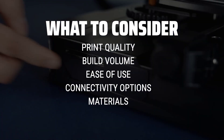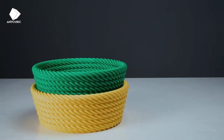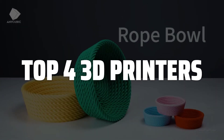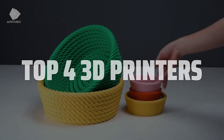Additionally, think about whether you need a printer for personal or professional use, and what types of materials you plan to use. To help you find the right model, we've listed the top 4 3D printers and their key features, plus the things you need to consider to help you choose the best one for you. Links to all products mentioned in the video are in the description below.